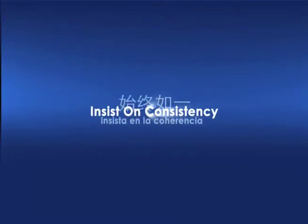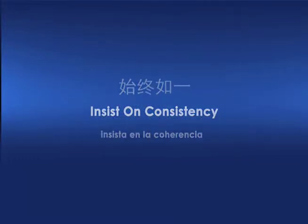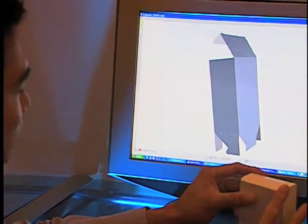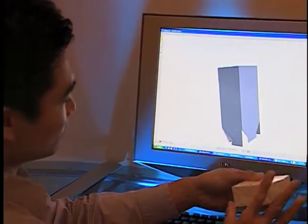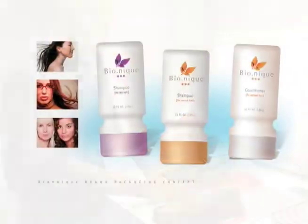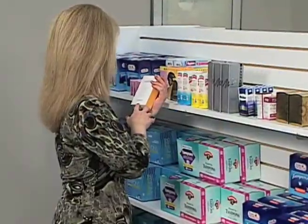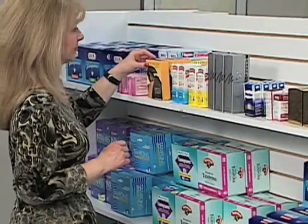Insist on consistency. Consistency begins with our award-winning creative services. Our creative group understands how design and photography impact the final print execution. We create the most effective graphic and structural packaging solutions, maximizing shelf impact and retail sales.